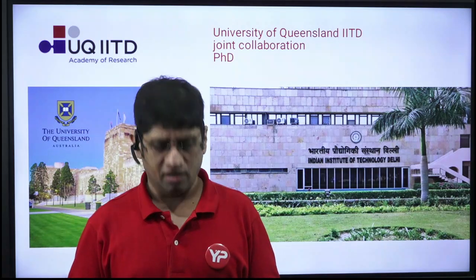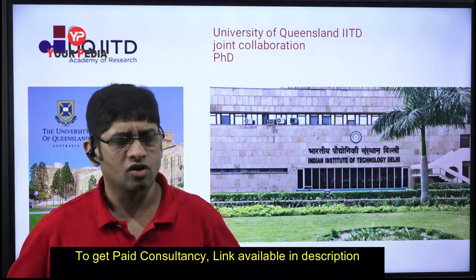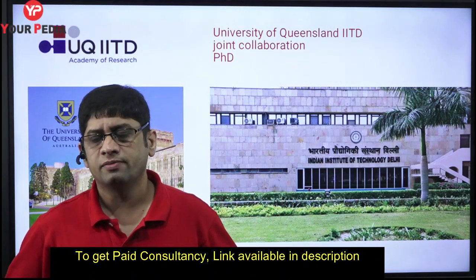Welcome to PDA Education. Today I'm going to discuss a joint collaboration PhD program between IIT Delhi and the University of Queensland in Australia, which is located somewhere around Brisbane.